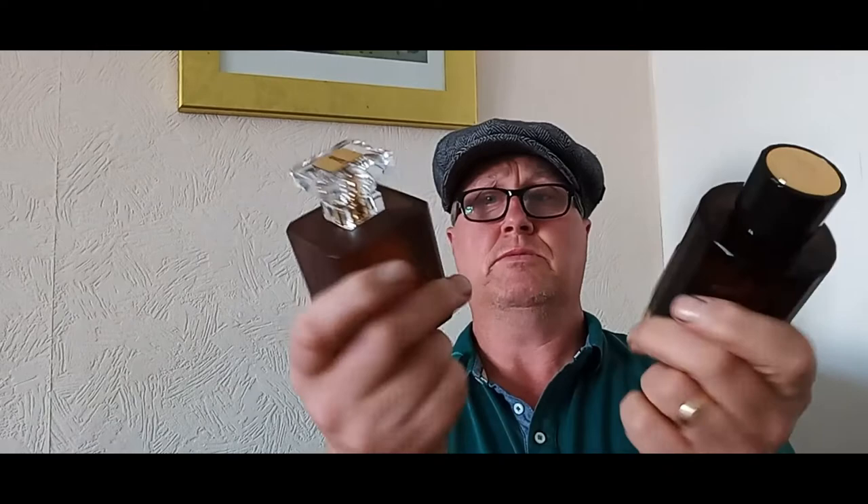Hi guys, Alan Moore here. On this second video of the weekend, we've got two tobacco fragrances — very affordable, giving you massive projection and power. If you're interested in them, see me after the intro.